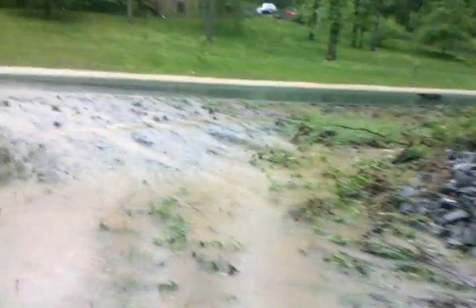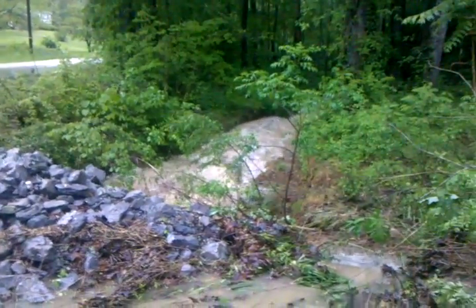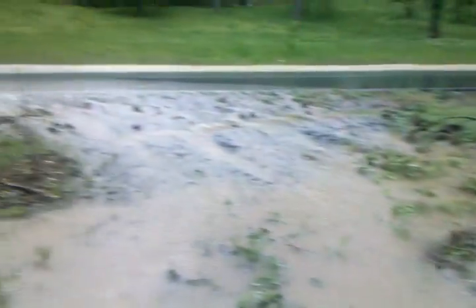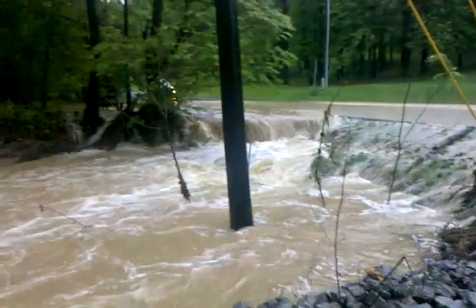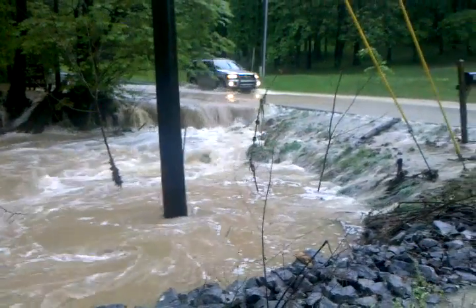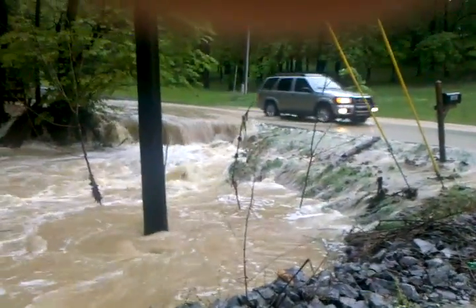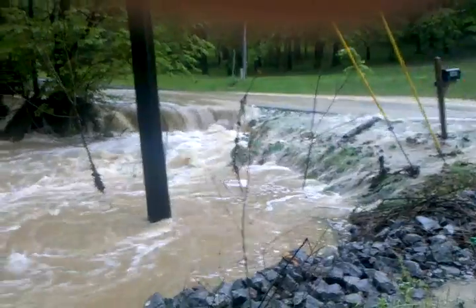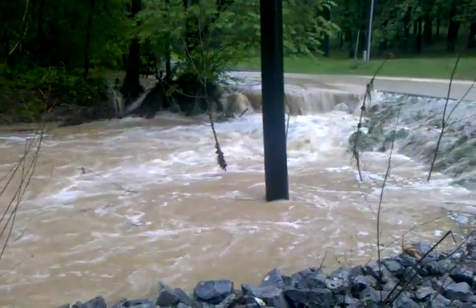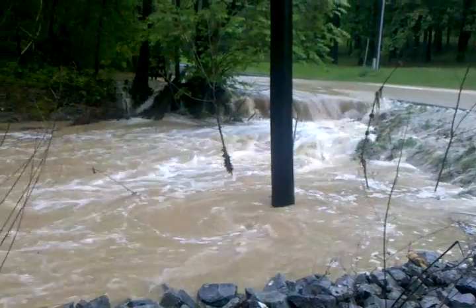I'm gonna walk into this a little ways. This is where there's the creek going down towards 109. We got a car coming through. We've got about 10 inches of road there — that's really the only place that it's flooded. Looks like it's backed up.